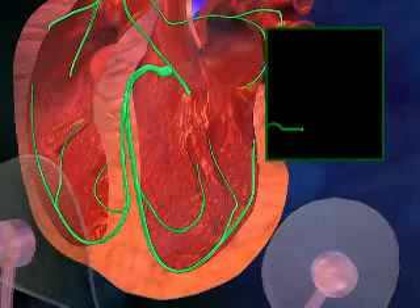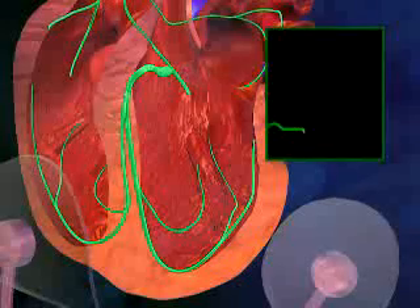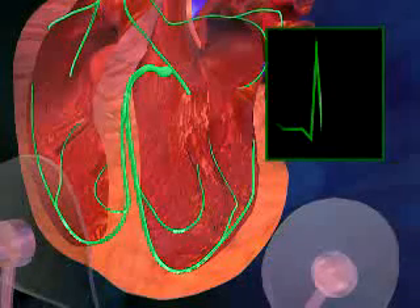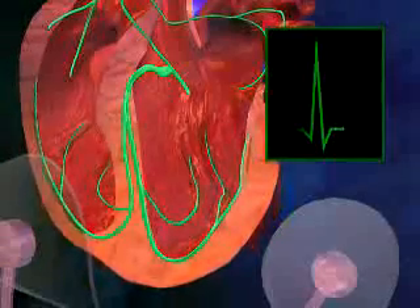The electrical signal also passes into the ventricles via the AV node and then travels down the tissue that separates these two lower chambers. Finally, the signal travels back up the ventricles, which contract and pump blood to the lungs and body.